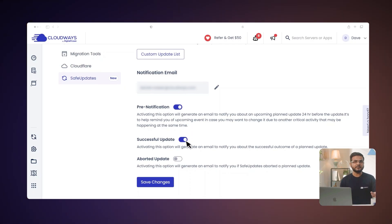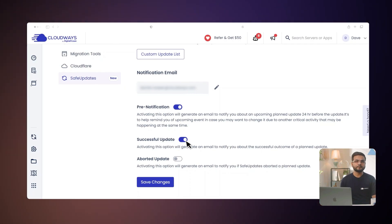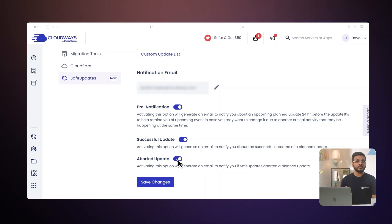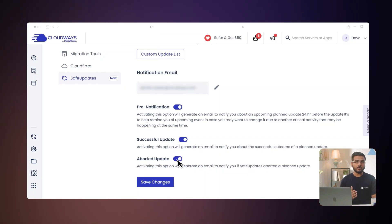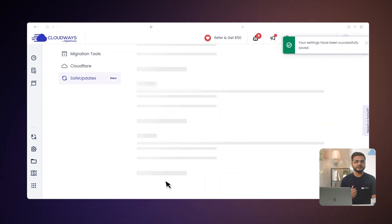Enable Successful Update if you wish to be notified when updates are successful. Enable Aborted Update if you wish to be notified when updates are aborted for any reason. Finally, click Save Changes.